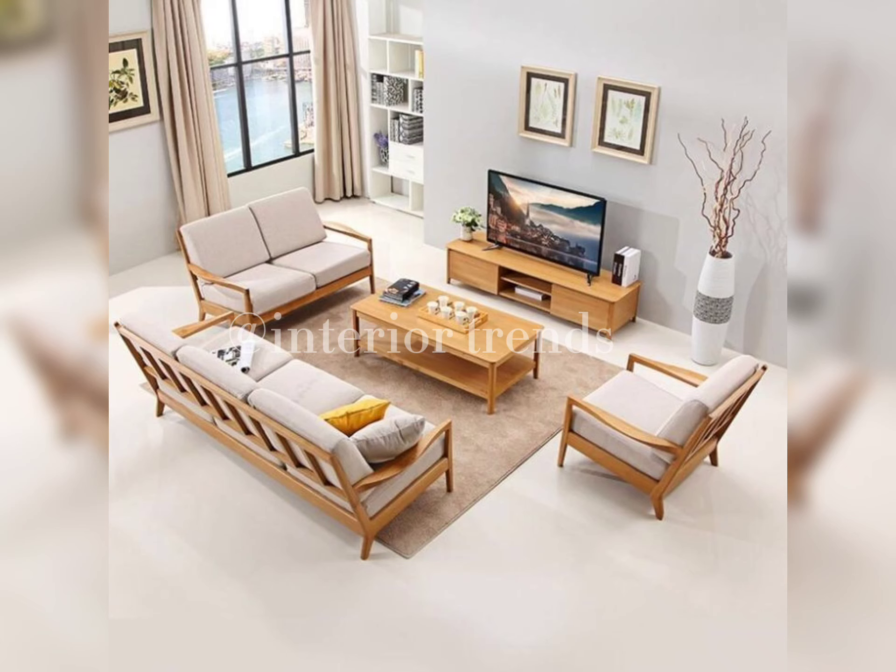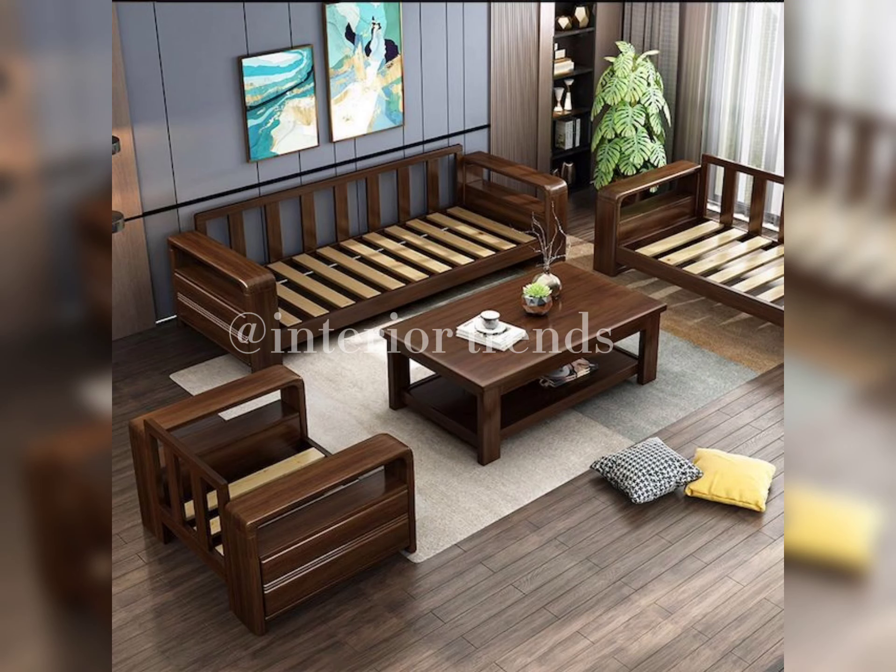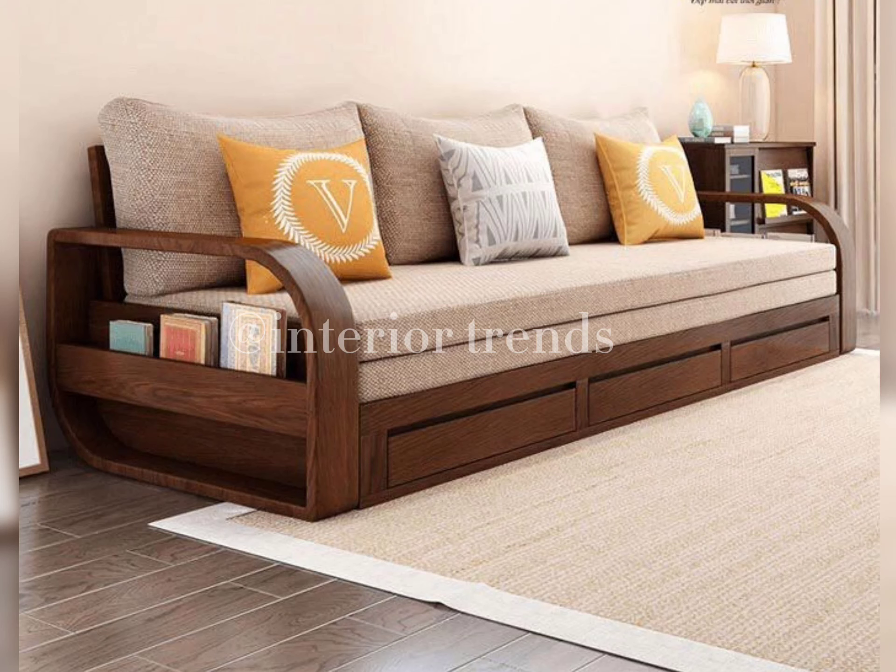To add an extra layer of sophistication, consider mixing materials. Wood paired with metal or leather accents can create a visually stunning combination. Look at this wooden sofa set with metal accents — it's a marriage of elegance and contemporary flair.